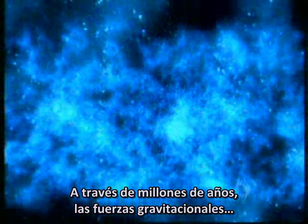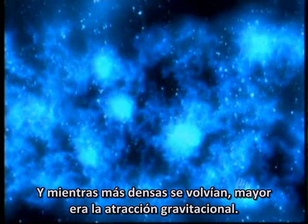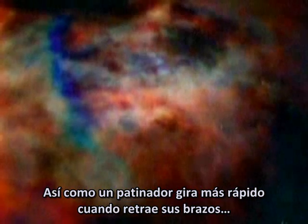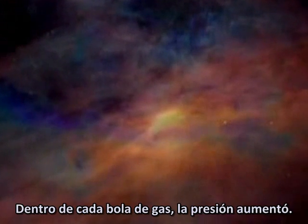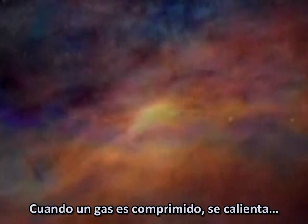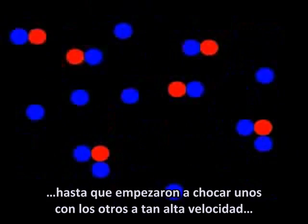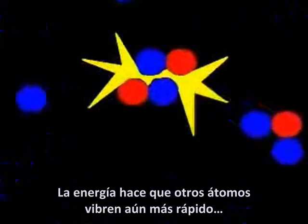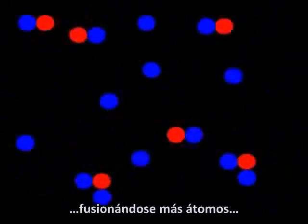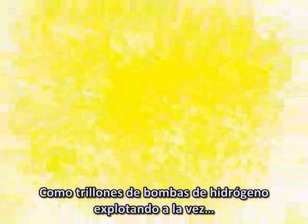Over millions of years, gravitational attraction pulled many of these denser clouds of matter closer together, and the more dense they became, the greater the gravitational attraction. Just as a spinning skater spins faster when she pulls in her outstretched arms, each swirling cloud began to spin until they became tight balls of rotating gas. Inside each ball, pressure increased; whenever a gas is compressed it heats up. So hydrogen atoms in the center started vibrating faster and faster until they were crashing into each other at such high speed they began to fuse to form helium. Each nuclear fusion reaction releases energy, making more hydrogen atoms fuse in a chain reaction — like trillions of hydrogen bombs exploding at once, the ball of gas ignites. The first stars illuminate the cosmos.